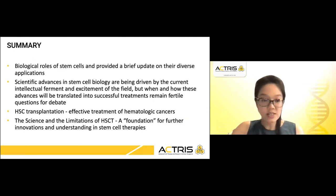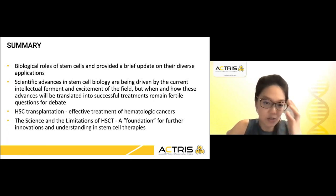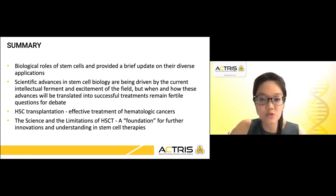In the take-home messages of my presentation today, I hope that you have been able to appreciate the biological roles of stem cells, of which I provided a brief update on their diverse applications, and the scientific advancements in stem cell biology that are currently being driven by the intellectual ferment and excitement of the field. But when and how these advances will be translated into successful treatments remains fertile questions for debate.